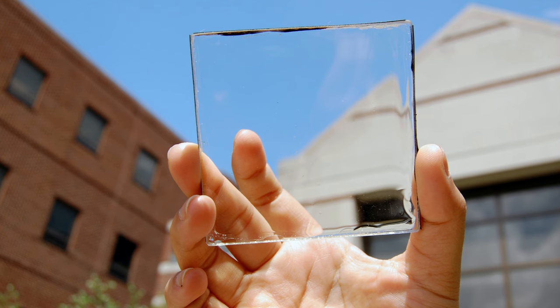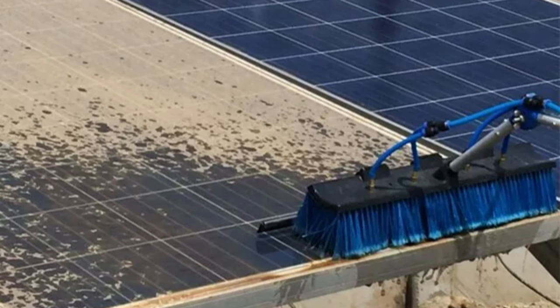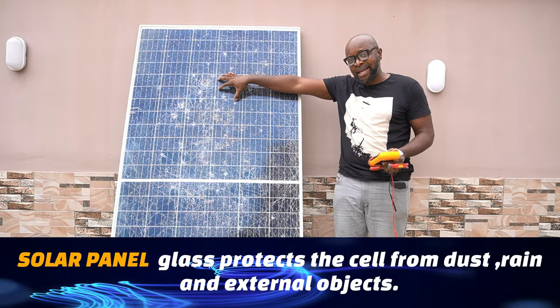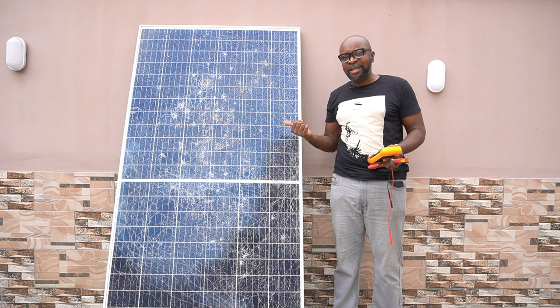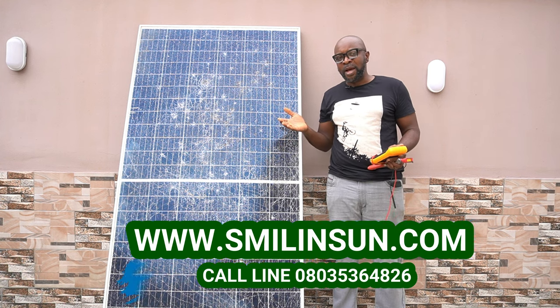The essence of the glass is to protect the cells — to protect them from dust and from rain. If water or dust has access into the cells, it is going to damage them. So when the glass is broken, the right thing to do is to remove the solar panel and replace it with a brand new one.